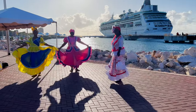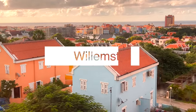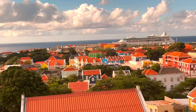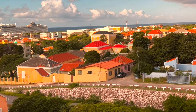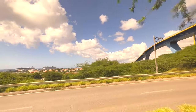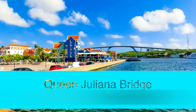Our tour began with a panoramic bus drive around the capital city, Willemstad. Willemstad is a UNESCO World Heritage Site, acclaimed for its colonial architecture and European style layout. We saw several landmarks like the Queen Juliana Bridge, which is the tallest bridge in the Caribbean. It's a four-lane road bridge that stretches over Saint Anna Bay and serves as a replacement for a previous structure that had collapsed back in 1967. It measures 1640 feet or 500 meters.